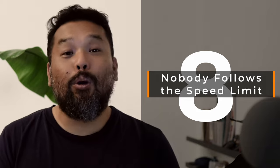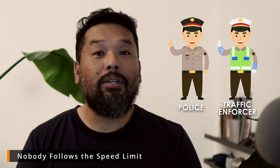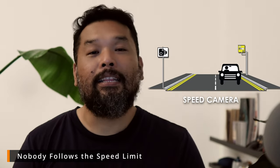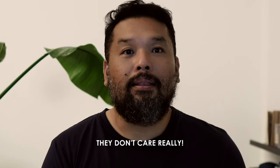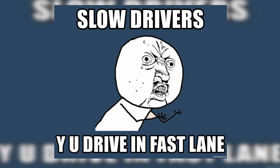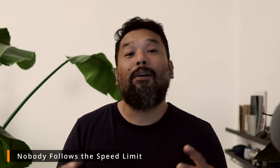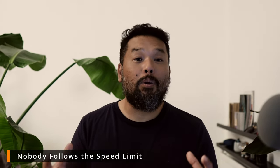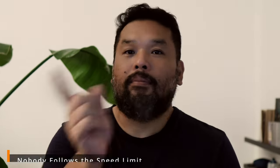Number 8: Nobody follows the speed limit. When I was in Kefalonia, I didn't even see a police officer, a traffic enforcer, a speed camera, anything like that. So a lot of drivers really drive past the speed limit — they don't care. Roads can be dangerous. On the other hand, there are drivers that drive slowly but sit in the fast lane. I was certainly guilty of this once I'd learned the roads and became confident driving in Kefalonia — I also became a speed monster. Don't do that.